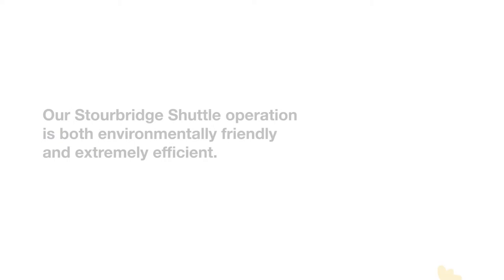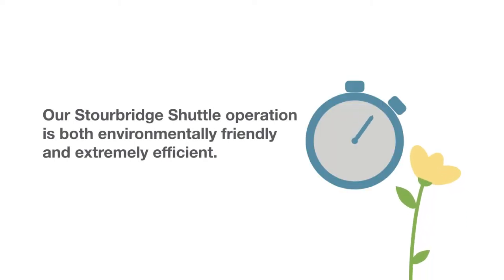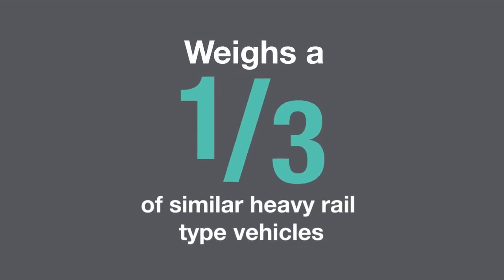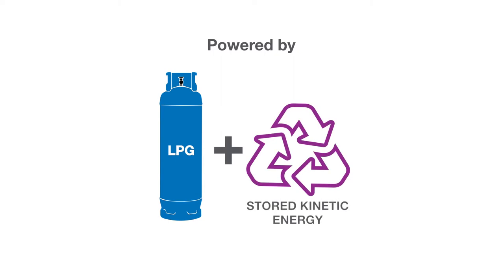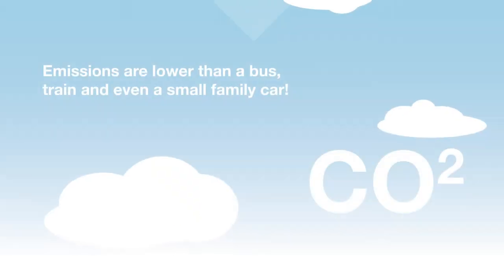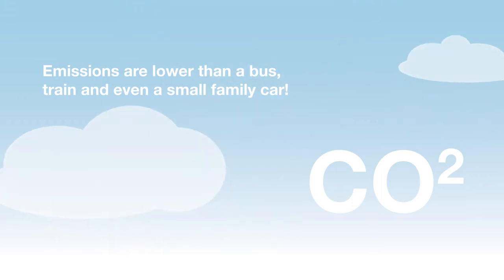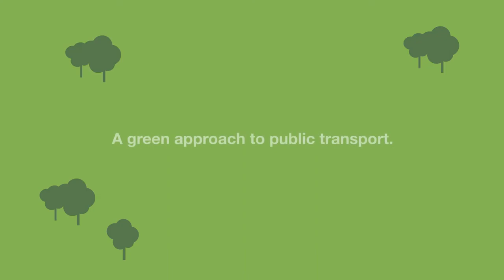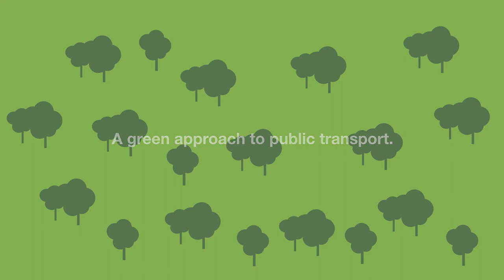Take our Stourbridge Shuttle operation for example. It's both environmentally friendly and extremely efficient. The shuttle weighs about a third of similar heavy rail type vehicles. It utilises LPG, which is 70% cleaner than diesel, and stored kinetic energy. This means that emissions are lower than a bus, train and even a small family car.